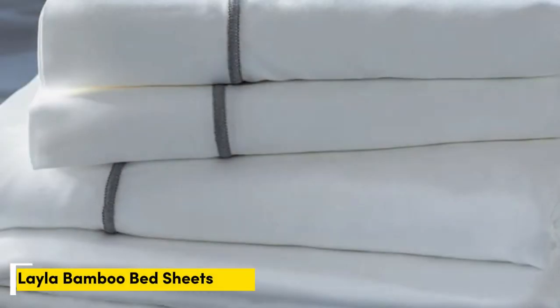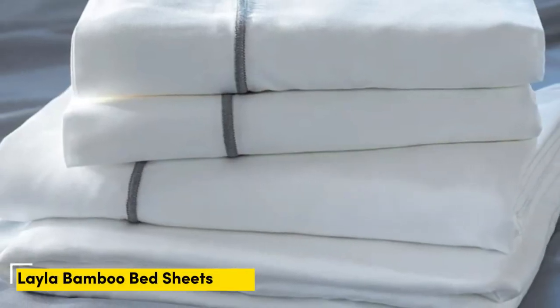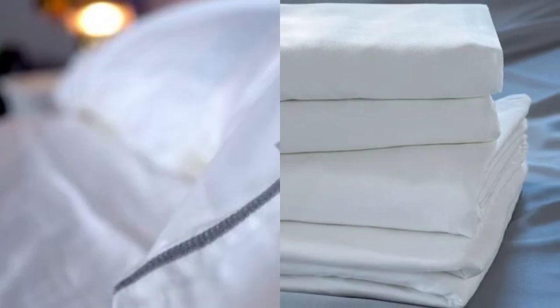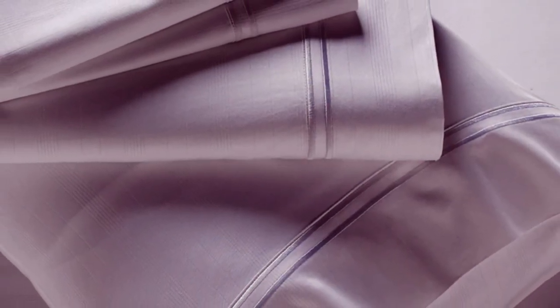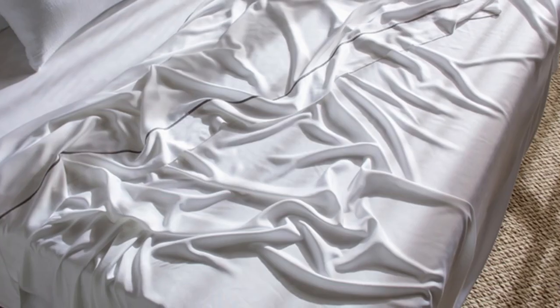Number 1. Many bamboo sheet sets are going to be great for hot sleepers, but one set stood out as the best cooling because they actually felt cool to the touch — the Layla Premium Bamboo Sheets. In addition to being breathable and moisture-wicking, the Layla sheets felt ice cold even out of the packaging.